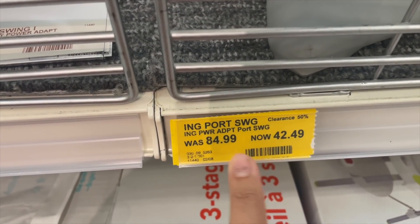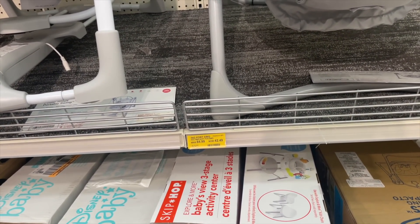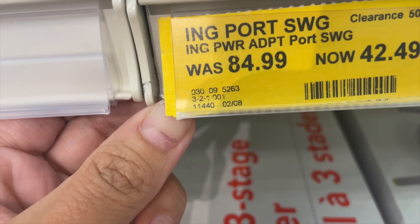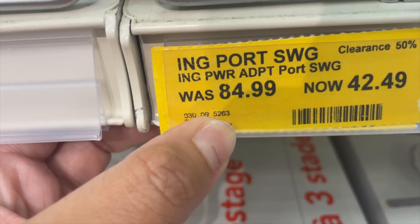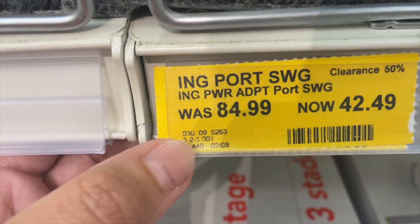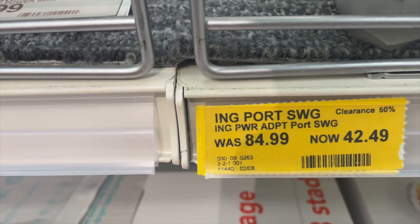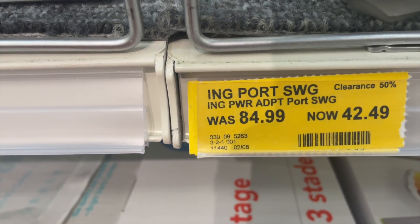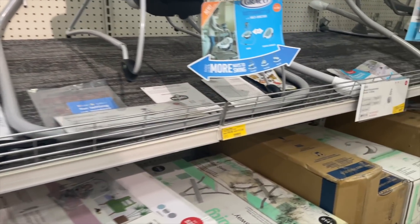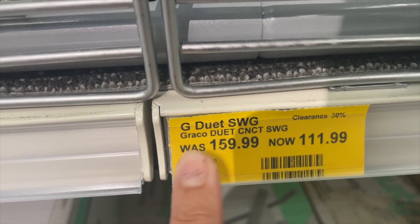This little swing set for babies was $84.99 and now it is $42.49. Brickseeek has been acting a little funky for Target, so the department number is right here — it says 0300952 34 — go ahead and pause and screenshot it. You can input that number into Brickseek to see what price it is at your location. Target recently changed their systems so bear with them, but just to give you an idea: 50% off for this one. Another one over here is 30% off.